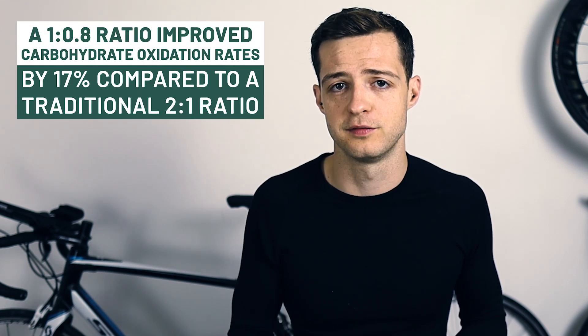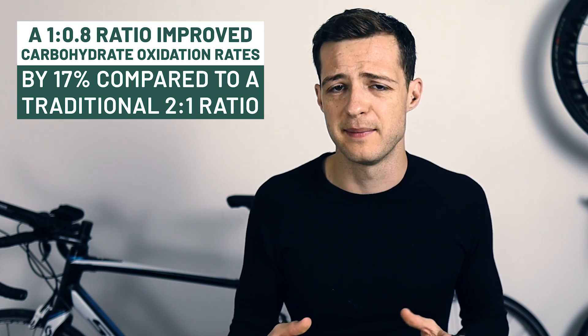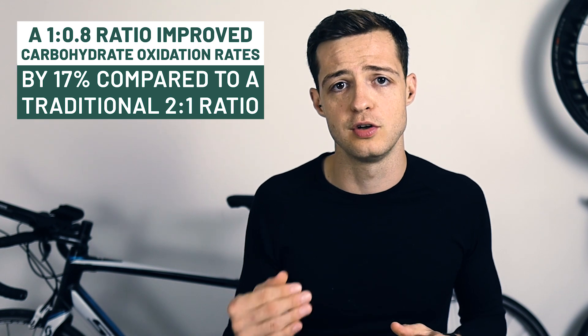Traditionally sports supplements like the old beta fuel used a 2 to 1 maltodextrin to fructose ratio. The main company not using this 2 to 1 ratio is Maurten — they use a 1 to 0.8 ratio, which Science and Sport are now adopting as well. This all comes from a 2013 study by O'Brien and colleagues, which investigated carbohydrate oxidation rates in male cyclists. They found that when cyclists used a drink with a 1 to 0.8 ratio of maltodextrin to fructose, they improved their carbohydrate oxidation rate by about 17% compared to a 2 to 1 ratio.